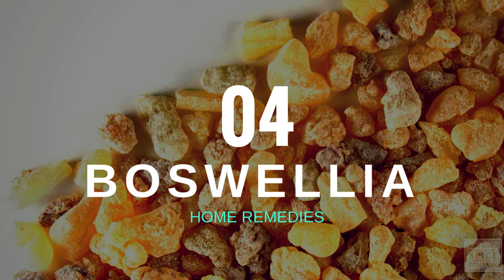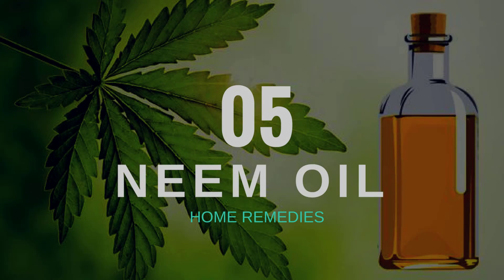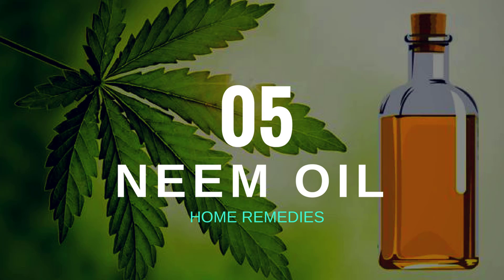Number four: Boswellia. Boswellia is an anti-inflammatory herb known as salai or Indian frankincense. Traditionally it is used for the treatment of digestive symptoms, respiratory problems, and arthritis. Boswellic acids have also been found to inhibit the formation of enzymes which often cause inflammatory disorders.